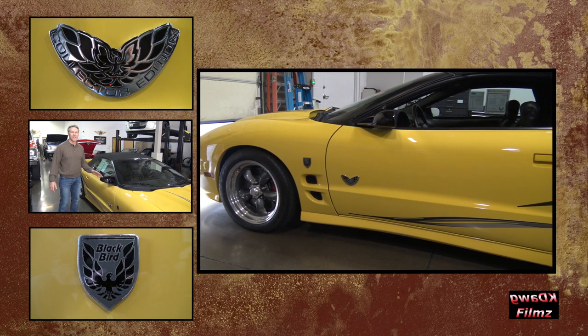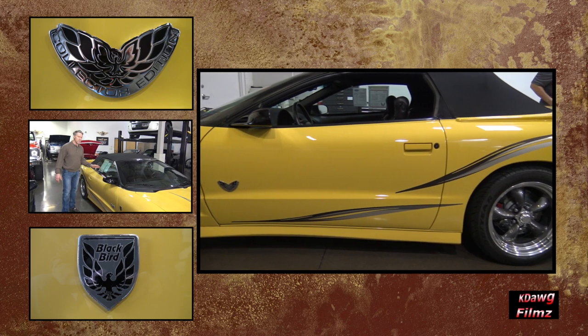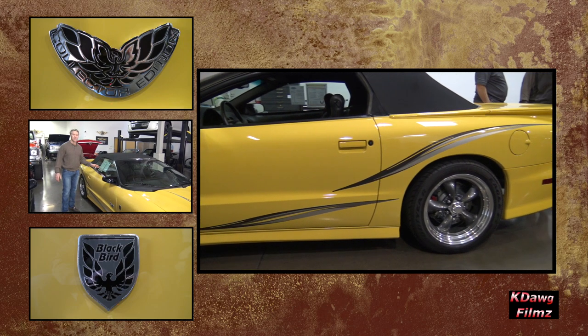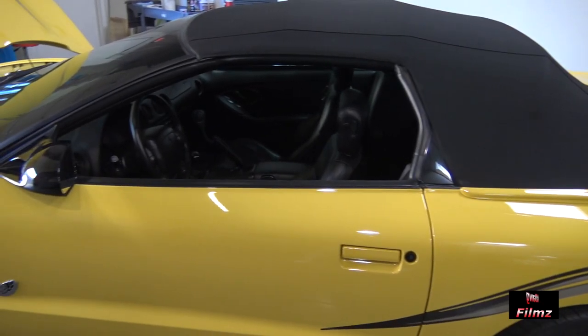Hi, I'm Jim Gardena, Choice Motor Group. This is my 2002 Collector Edition Trans Am. It was built by GMMG.